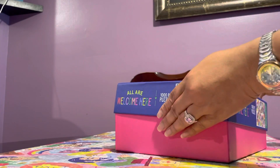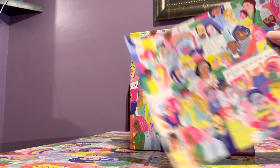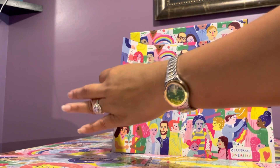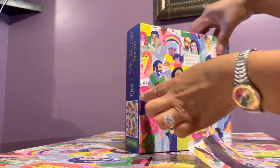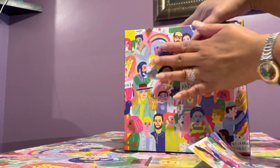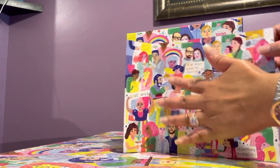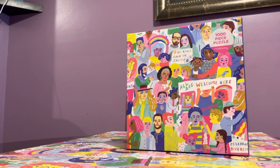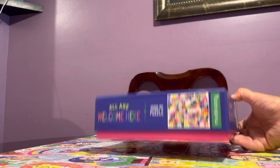It came with a poster, which didn't help very much. But the poster is more detailed than the box image because it shows all the edges, so that's really helpful.